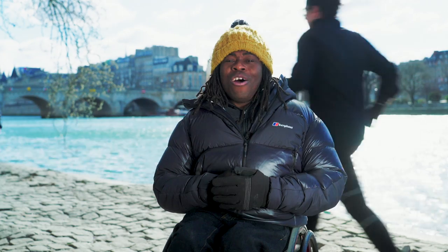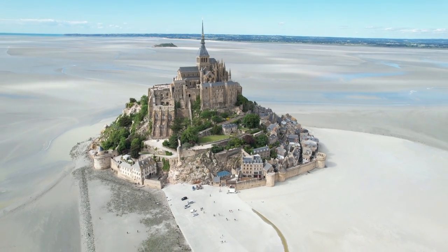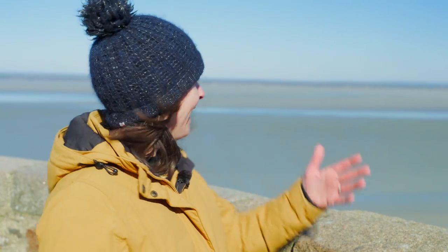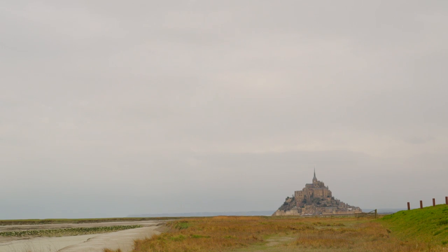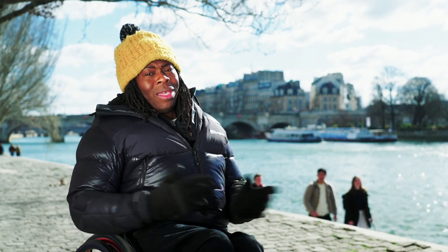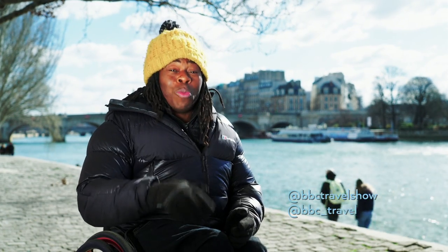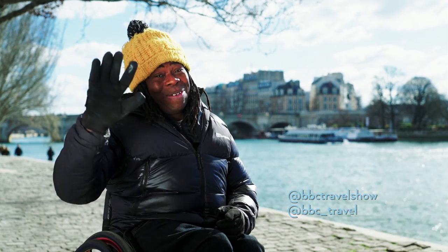Coming up next time, the story of a magnificent mount. Mont Saint-Michel in Northern France is celebrating its millennium. I often compare Mont Saint-Michel as being the jewel in the bay — the box, so that's the jewel and the box. I head there to take a peek behind the scenes and find out how things have changed there in all those years. Until then, you can follow us on social media — we're in all the usual places, along with lots of other great travel content from around the BBC. See you soon. Bye-bye.